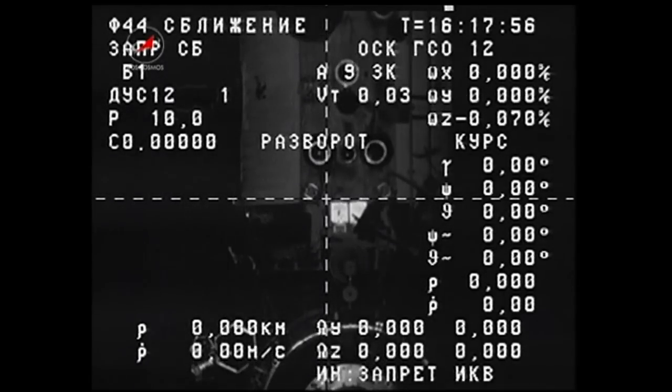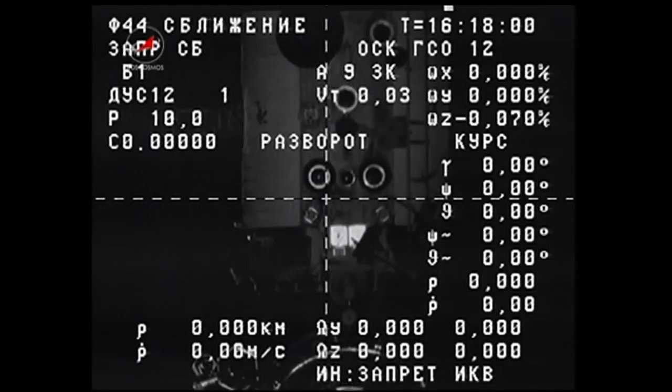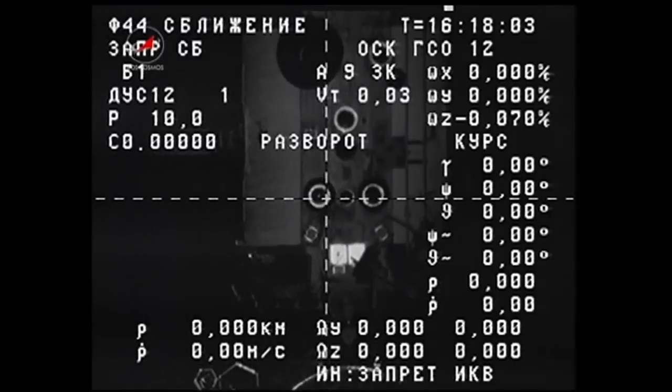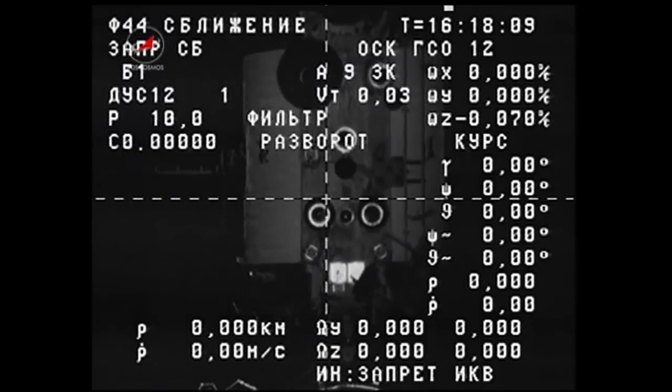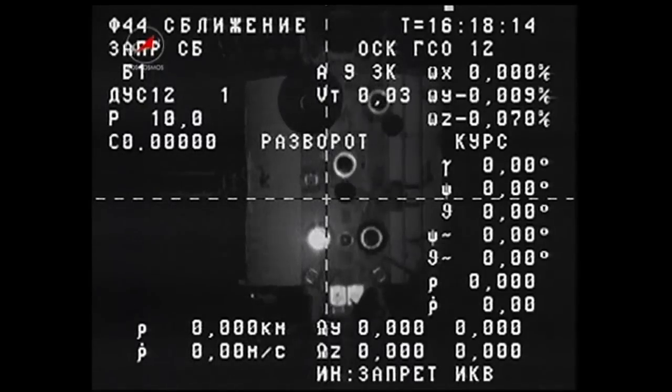Once that's cleared, about five minutes later the go will be given that the Progress is at a safe distance and the station can then be maneuvered on the Russian attitude control systems back to its standard position for on-orbit operations.